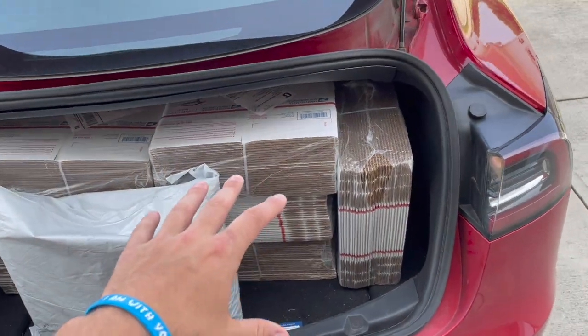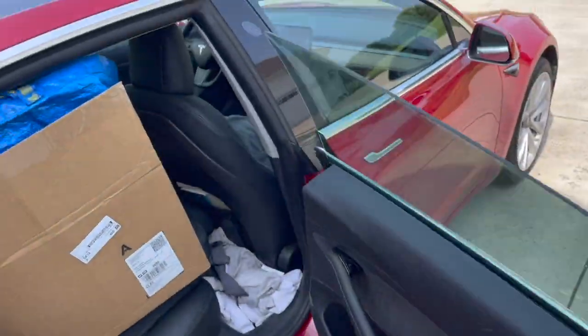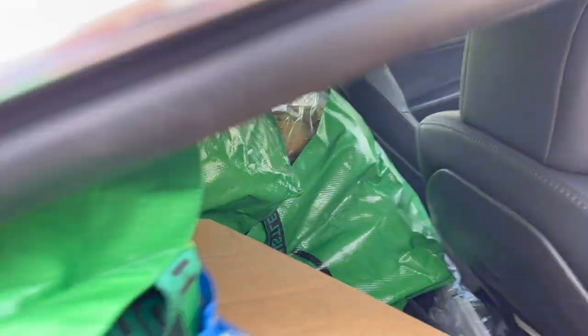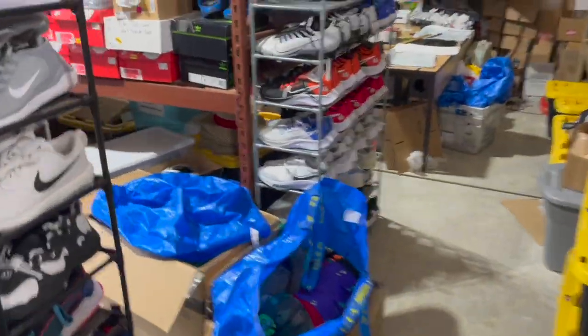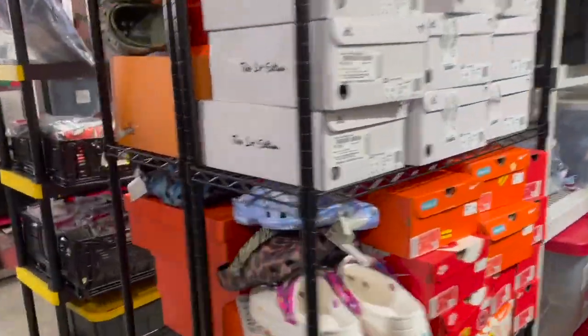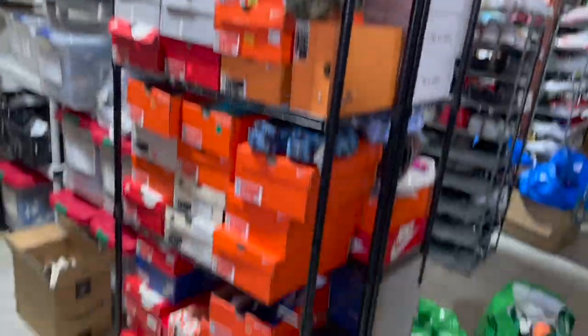First, I gotta unload everything I got in over the weekend. We got lots more packing supplies because I ran out of a lot of boxes, and then we got everything that I listed from over the weekend, so that's all back in here. We'll get all that put away. Let's go over everything we listed over the weekend — we got a bunch of Burlington shoes that I'm going to put up on my new shoe rack. I had to get some more shoe racks because the other ones were full.